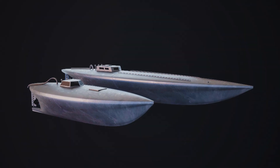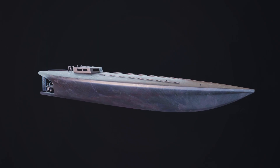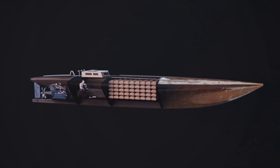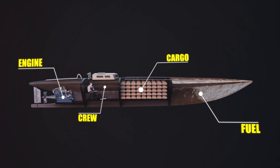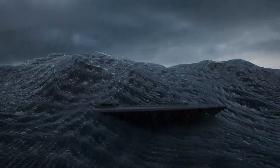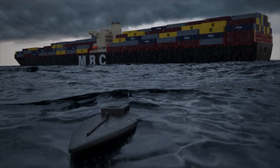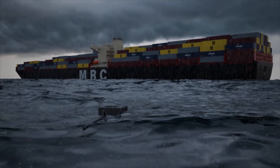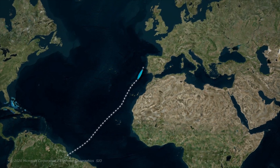This narco sub is larger and more modern than the first one. It has three compartments: the engine at the back, the crew area in the middle, and the cargo hold. Nearly half the sub's space is dedicated to fuel, with three massive tanks holding 20,000 liters to ensure it can make the long journey. The journey was brutal for the crew. They battled through three violent storms, narrowly avoiding a collision with a large cargo ship, and pushed forward in a vessel that was slowly becoming less reliable. After 27 days at sea, they had finally crossed the Atlantic.